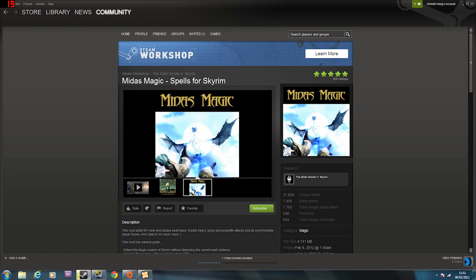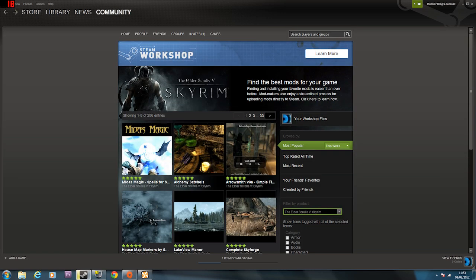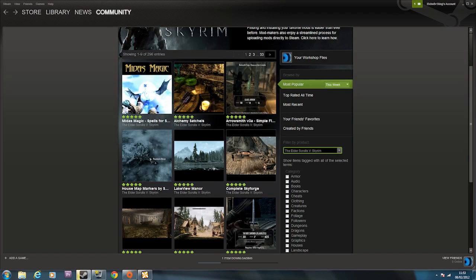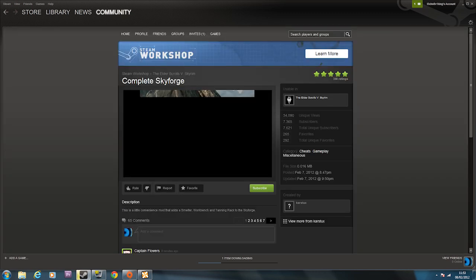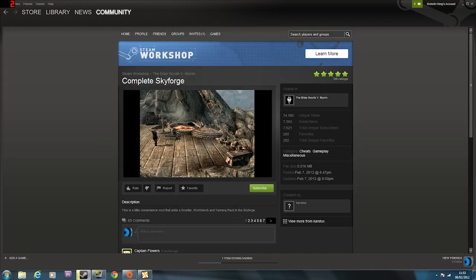There doesn't seem to be that many enhancement mods - it seems to be mostly changing mods that add stuff to the game, like there's a manor, there's silver swords. Different places - Skyford, I don't know what that is, but let's click on it to see. I've never seen that before. This is a convenient mod that adds a smelter, workbench, and tanning rack to Skyford.